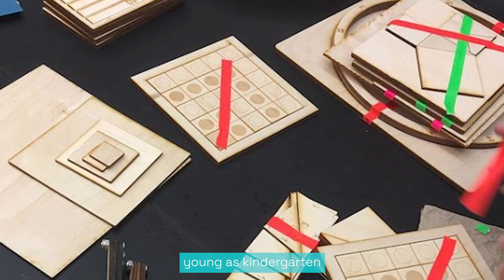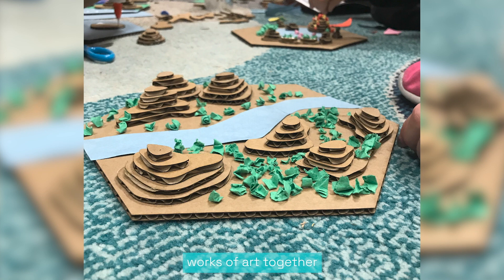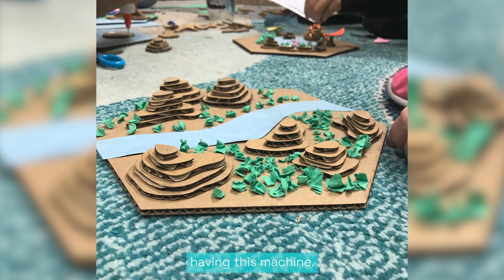We have students as young as kindergarten all the way up to eighth grade regularly coming in before and after school to work with the machine and co-design works of art together and then take them home. It's been quite magical having this machine.